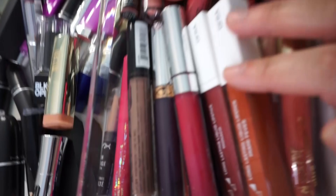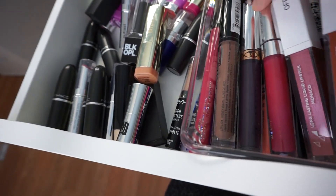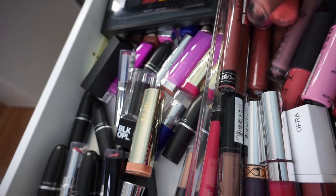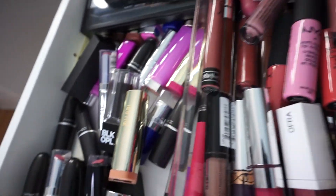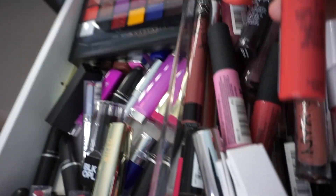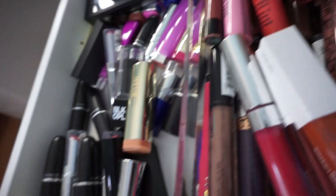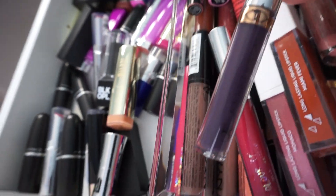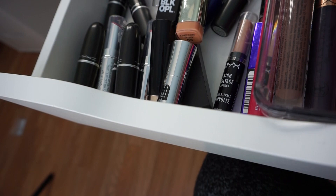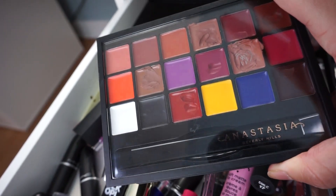This little container I got at Marshall's for $2.99 carries all my liquid lipsticks. I have some OFRA liquid lipsticks, Revlon Ultra HD, a bunch of the NYX Lingerie liquid lipsticks — I'm really obsessed with these, they go on so smooth — a bunch of the Anastasia liquid lipsticks, ColourPop, and more ColourPop.